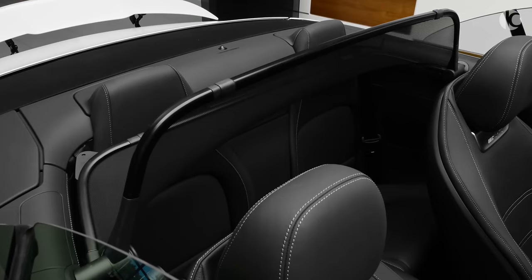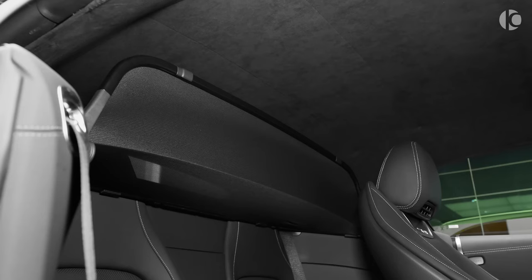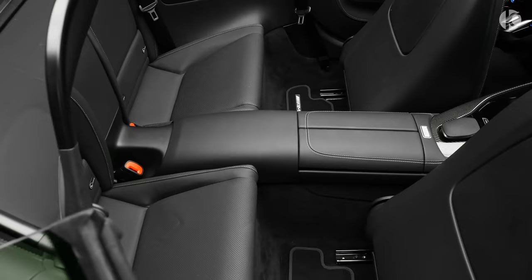If you are looking for a luxurious and powerful roadster, the 2023 Mercedes-Benz SL is a great option.